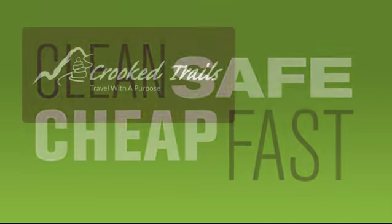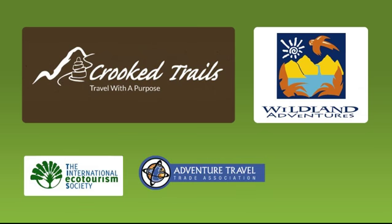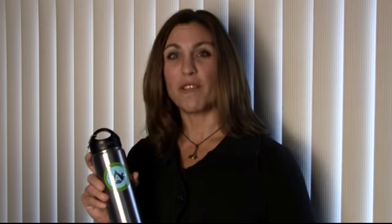Join Crooked Trails and Wildland Adventures with the support of the International Ecotourism Society, the Adventure Trade and Travel Association, and Planetara in ridding travel of plastic water bottles. Join TAP — Travelers Against Plastic. Sign the pledge today and tell your friends. You'll be the change you want to see in the world.